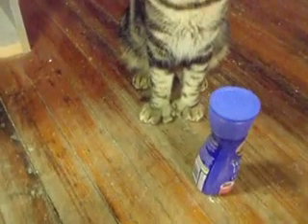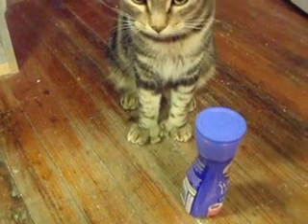He's a polydactyl by the way. Check out his paws. He's got seven toes.